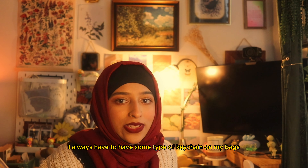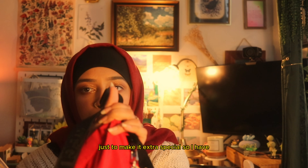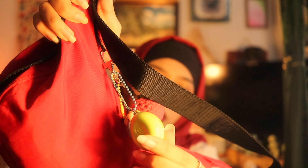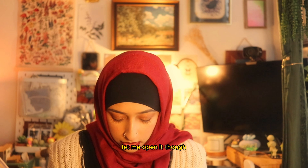Honestly this thing is so spacious for being a small one — look at that, there's so much going on in here. But first, before I start, let me show you my keychains because I'm very proud of them. One of my favorite parts about getting a new Bagu or just a new bag in general is the keychains — I always have to have some type of keychain to make it extra special.